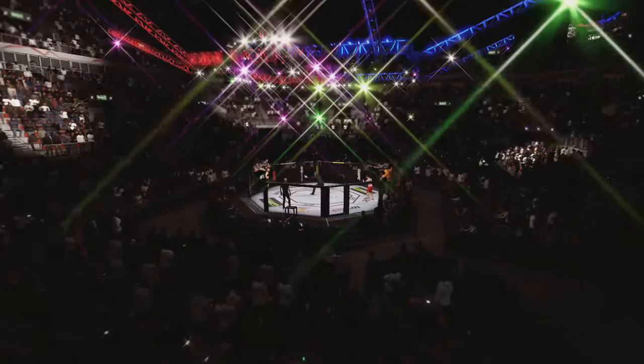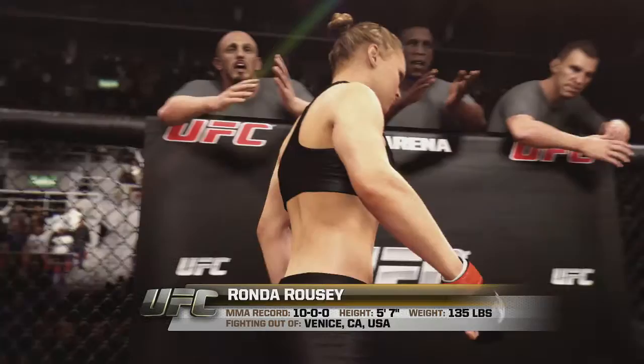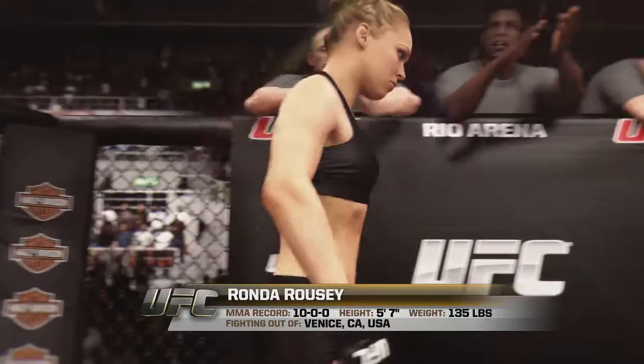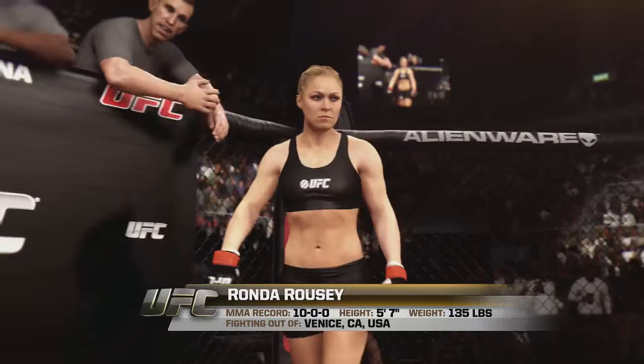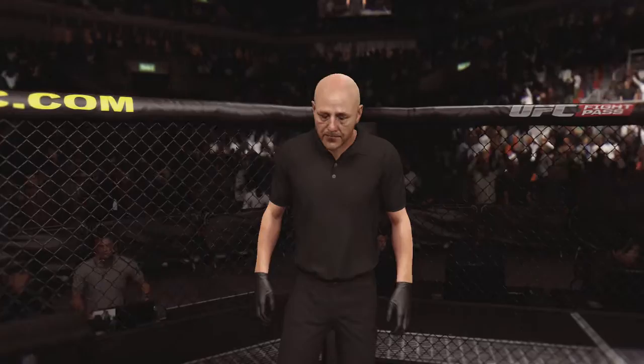And now, introducing her opponent, fighting out of the red corner. This woman is a judo fighter holding a professional record of ten wins, no losses. She stands five feet seven inches tall, weighing in at 135 pounds. Fighting out of Venice, California, USA. Presenting the reigning, defending, undisputed UFC women's bantamweight champion of the world — Rowdy Ronda Rousey.